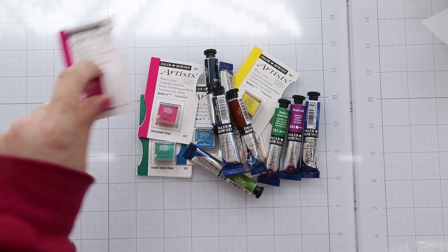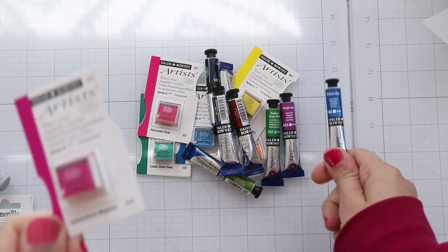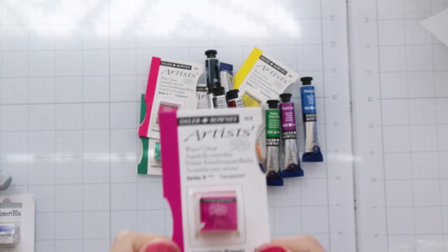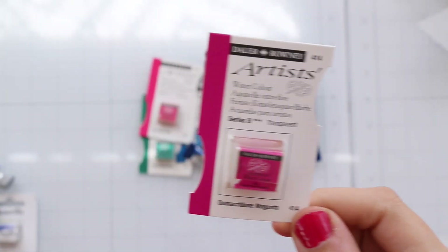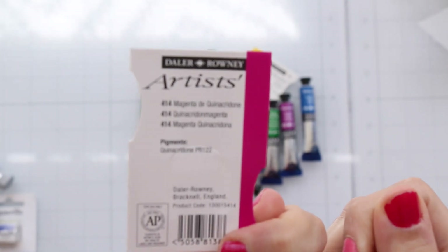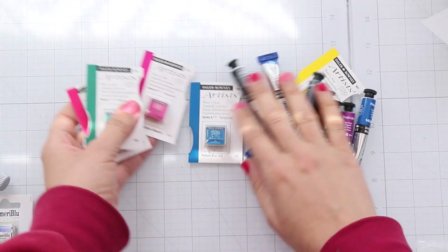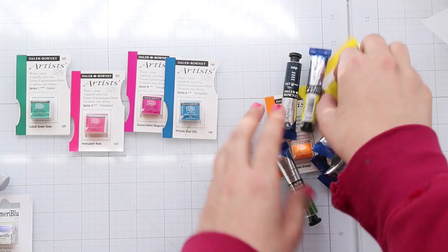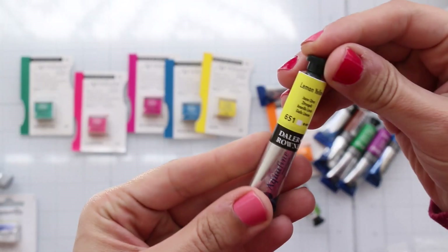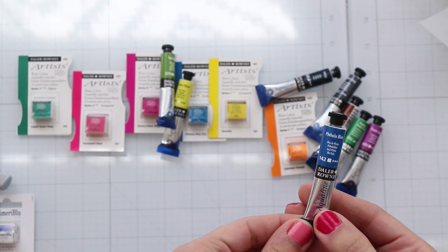I don't remember if Stephanie spoke about this brand, but it was on sale — I think around three dollars. This brand is called Della Ronnie. It's a small, tiny set. I got Permanent Rose, Gold with Green, Buffalo Blue, and Aurelian Lemon Yellow, Spa Green, and Buffalo Blue — I got two of those.